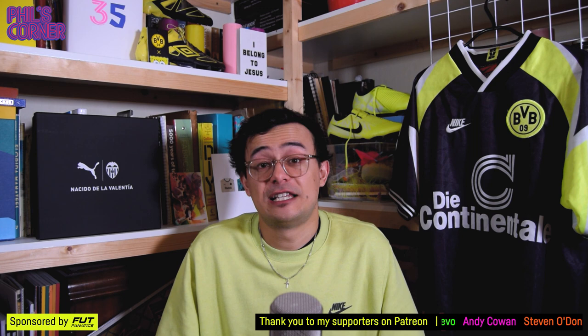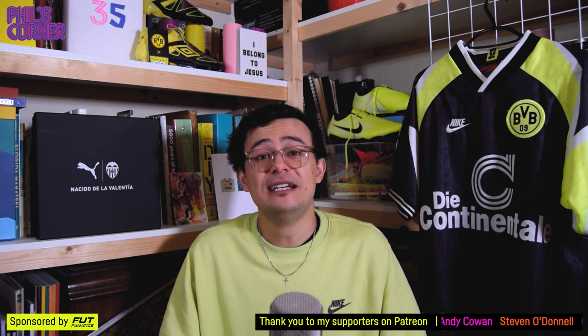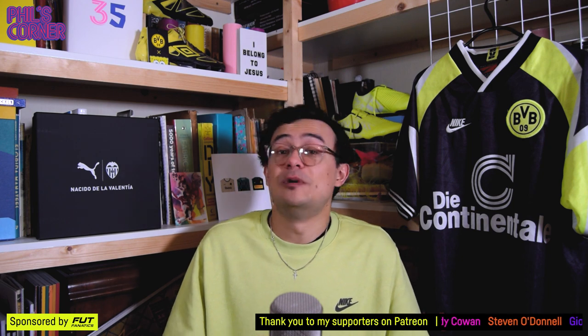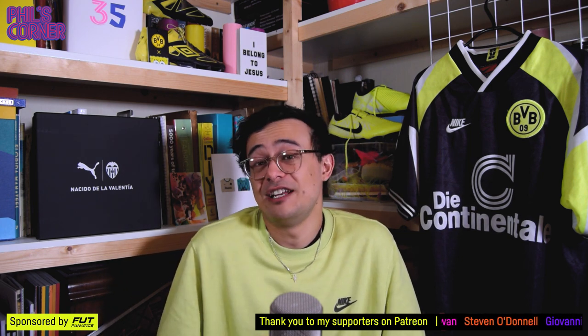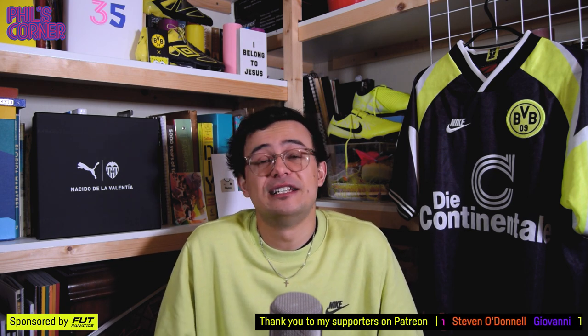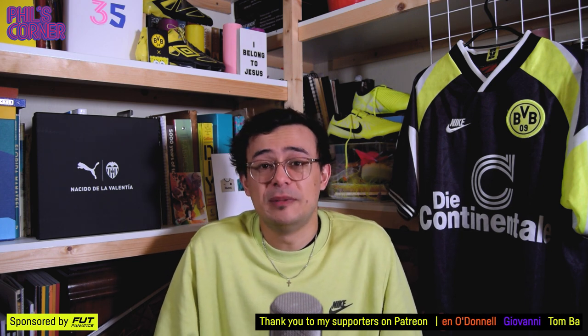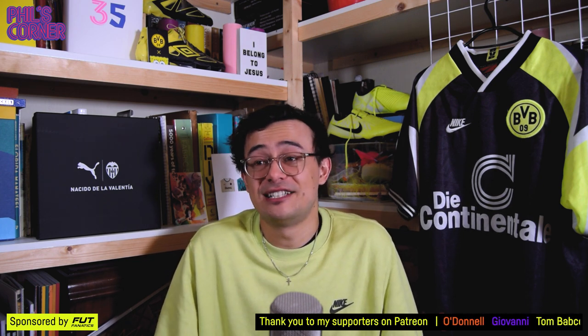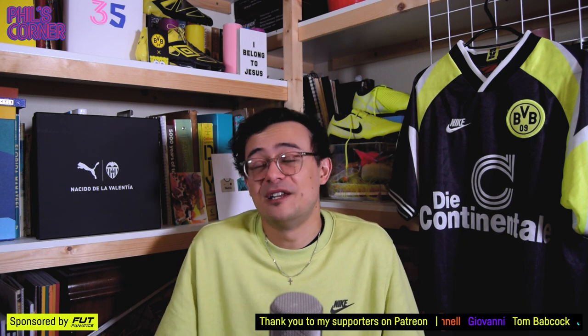The other big thing I would say as a budding collector is to be on social media — be on Twitter, be on Instagram. When you're interacting with the community you can often see the best deals, trade shirts, maybe sell shirts to fellow collectors. There's all those good things which you don't get if you're just acting as a lone wolf. Be part of the community — that's how I started, just chatting on Twitter with fellow collectors.